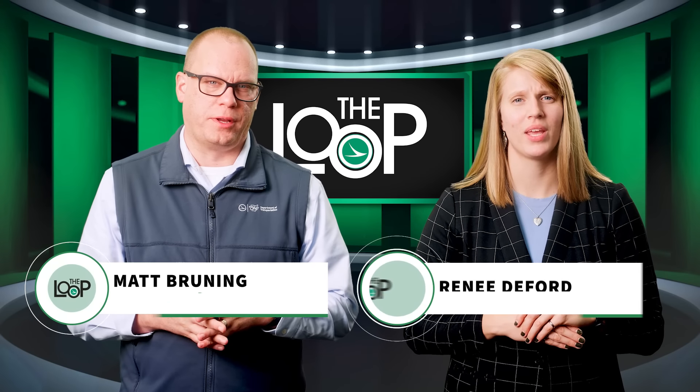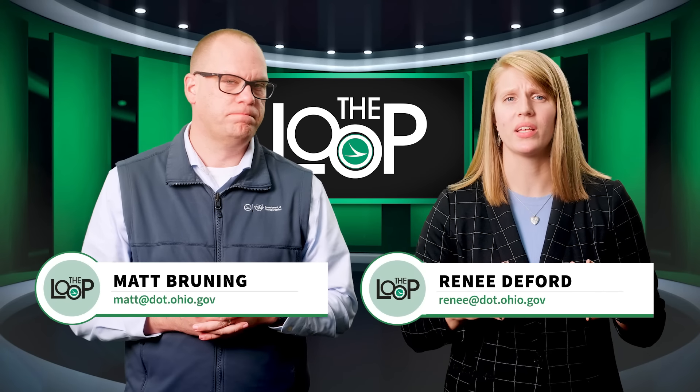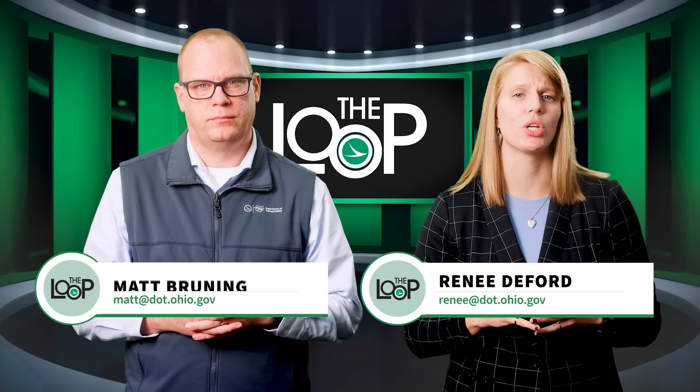Hello and welcome to The Loop. I'm Matt Brooding and I'm Renata Ford. It has been a week since a massive fire severely damaged a portion of I-471 just north of the Ohio River in downtown Cincinnati.